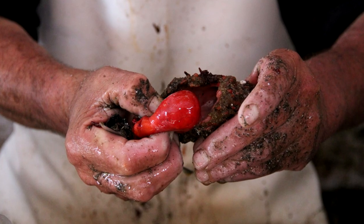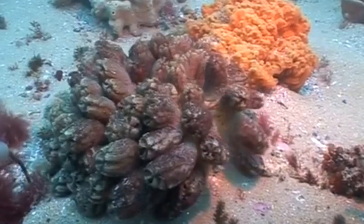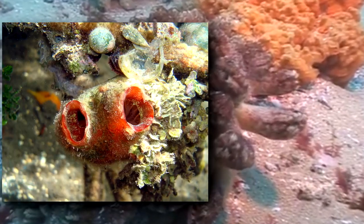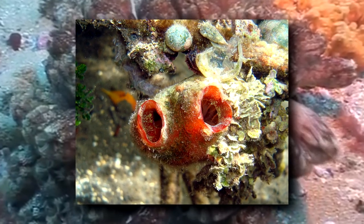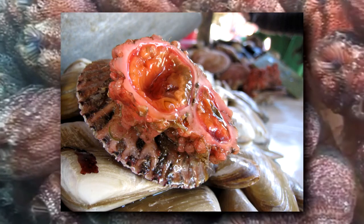It's a tunicate, otherwise known as a sea squirt, and it's edible. Sea squirts get their common name because some species squirt seawater when disturbed. They have two siphons — one for collecting water and one for expelling water and wastes. The piyote is no exception.